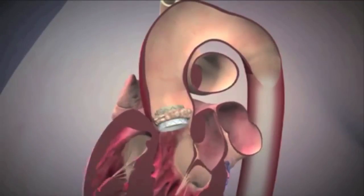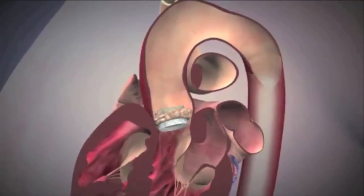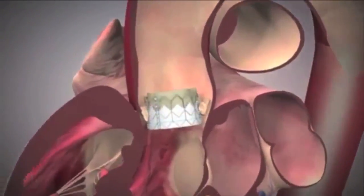The only other option is to put the valve in through surgery in the chest — a minimally invasive surgery, but surgery nonetheless.